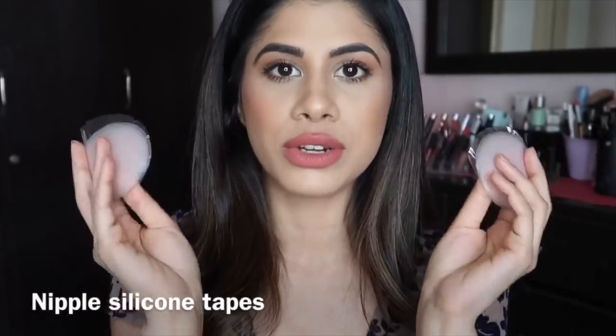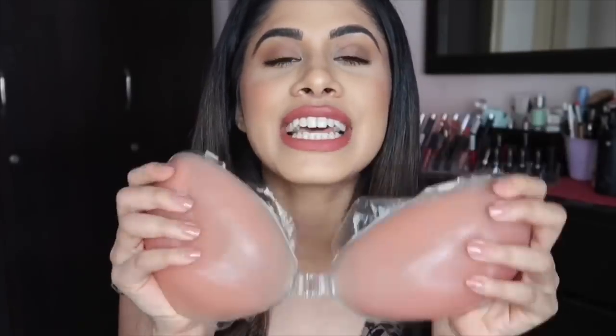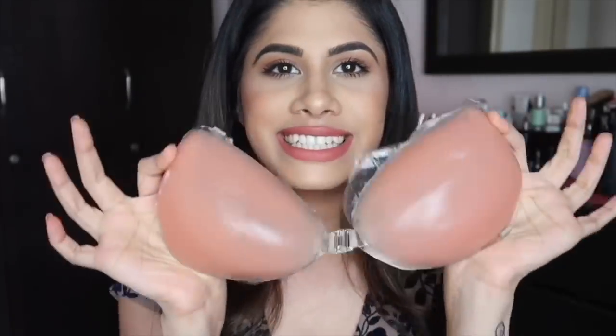Nipple silicone tapes are definitely a lifesaver — get these. You can find them online on Zivame and many other places; just type 'nipple silicone tapes' and you'll find them. I got mine at a basic lingerie store. Then for my big-booby girls, we have larger chicken cutlets — ginormous ones. I think they come in sizes B, C, and D. You remove the plastic, stick them on, and keep the plastic safe so you can reattach it afterward.